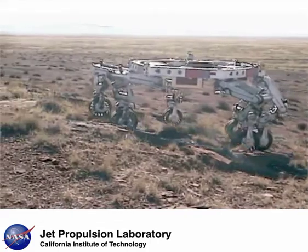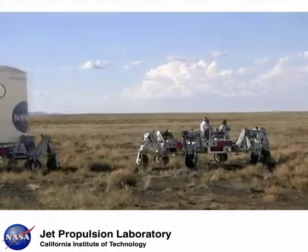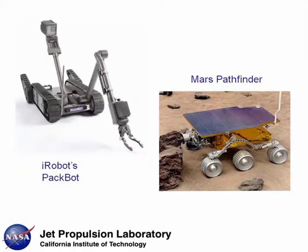ATHLETE is capable of rolling or walking over extremely rough or steep terrain and can load, transport, manipulate, and deposit payloads to any desired sites of interest.